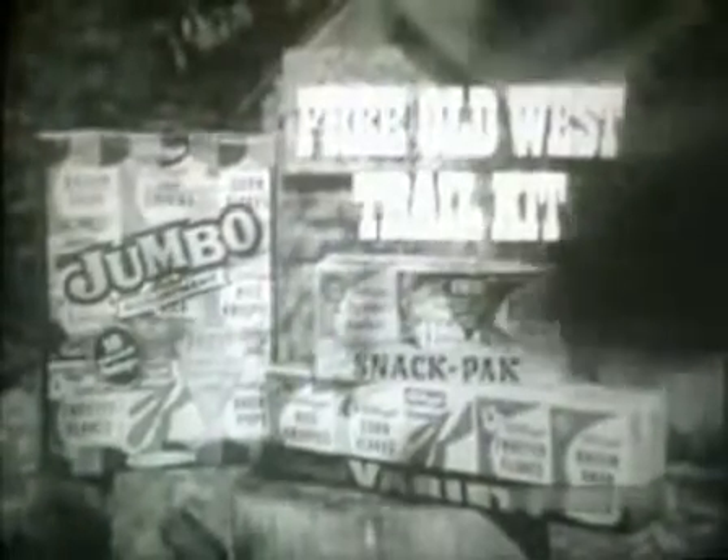Complete details on your free scout kit are on specially marked packages of Kellogg's Jumbo, Snack Pack and Variety Pack. Get your free scout kit soon.